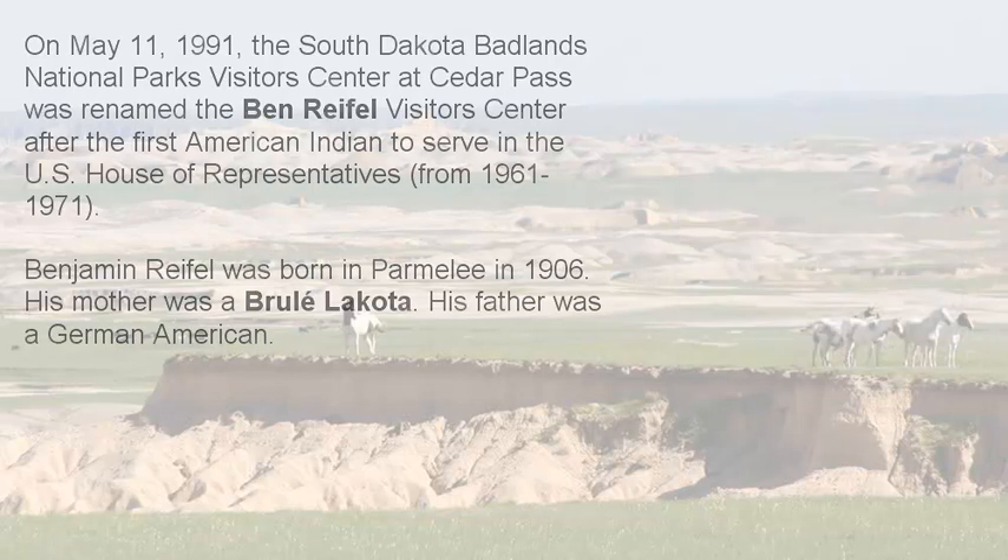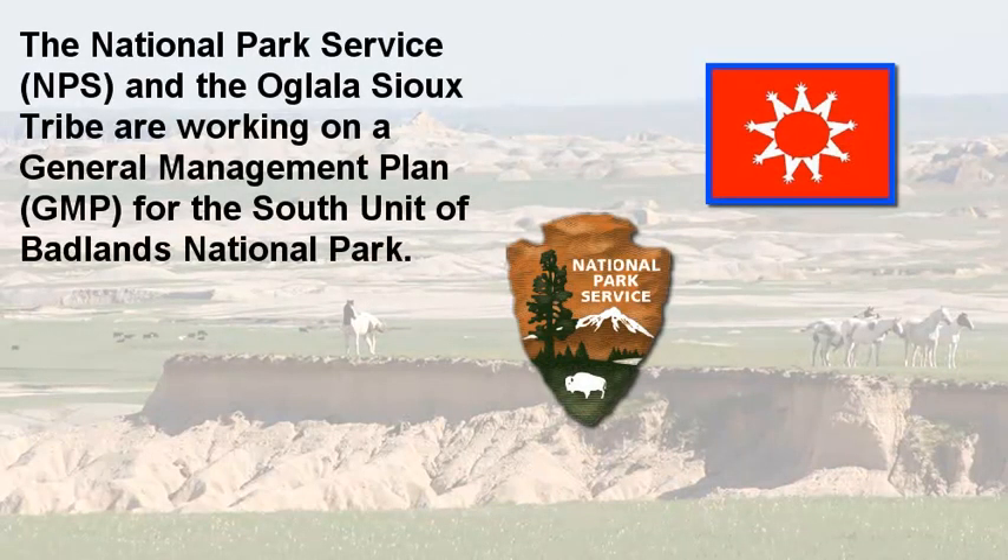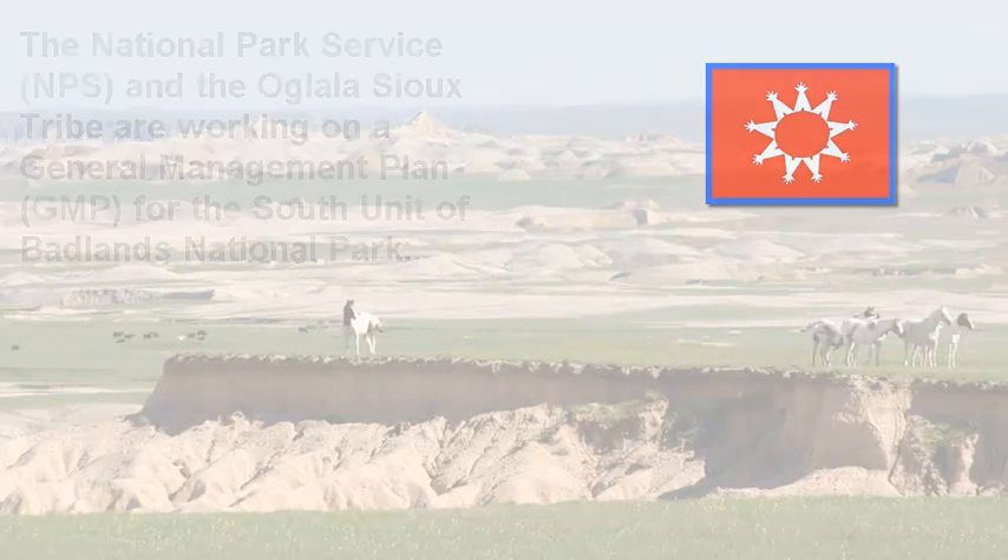Today, the National Park Service and the Oglala Sioux Tribe are working on a general management plan for the south unit of the park. Those discussions are ongoing and will likely continue for some time until they decide how that should be handled.